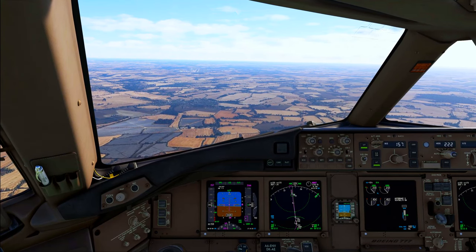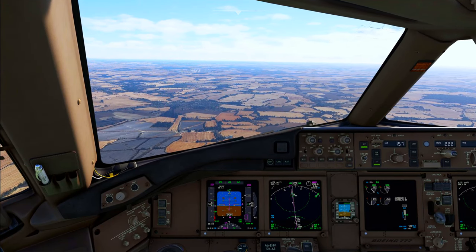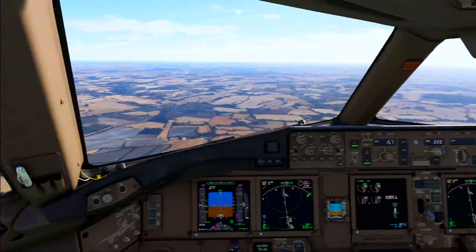Rhino 101, descent to altitude 3000 feet. 3000 feet, Rhino 101.